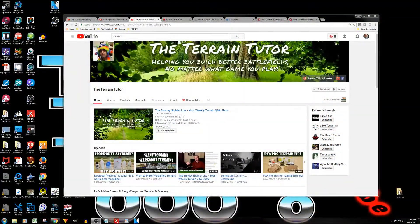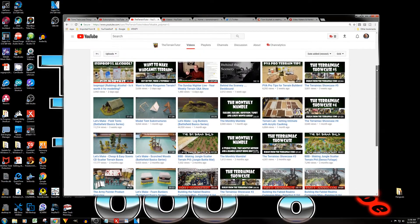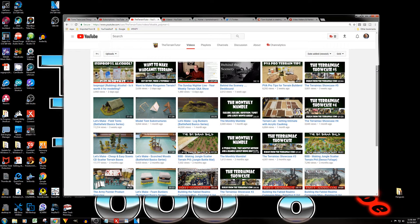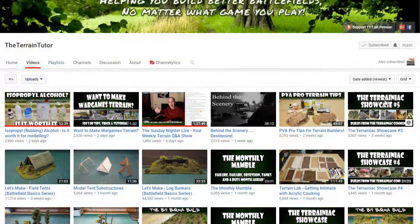Today's shout out is going out to the Terrain Tutor. He's from the United Kingdom and he's got a lot of videos out there — a lot of them are about terrain. He's a master at doing terrain and that's why I have him as the shout out for this Monday evening. He's got over 70,000 subscribers, actually almost up to 71,000.